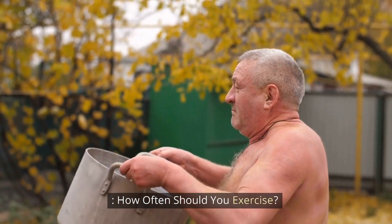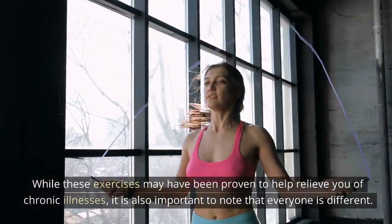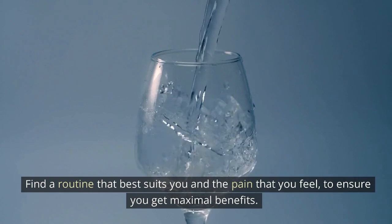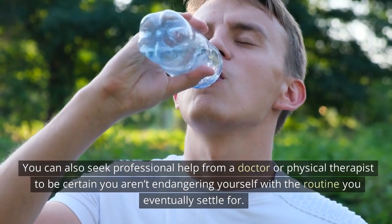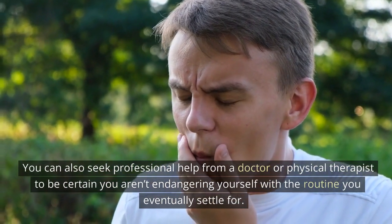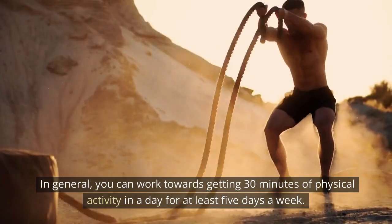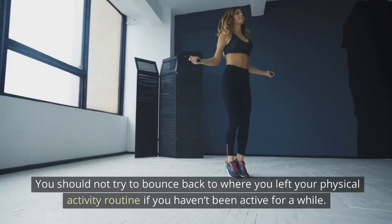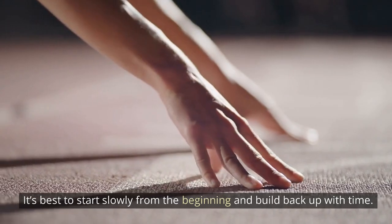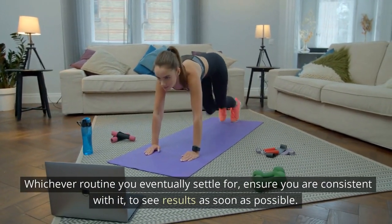How often should you exercise? While these exercises may have been proven to help relieve you of chronic illnesses, it is also important to note that everyone is different. Find a routine that best suits you and the pain that you feel to ensure you get maximal benefits. You can also seek professional help from a doctor or physical therapist. In general, you can work towards getting 30 minutes of physical activity a day for at least 5 days a week. It's best to start slowly from the beginning and build back up with time. Whichever routine you eventually settle for, ensure you are consistent with it to see results as soon as possible.